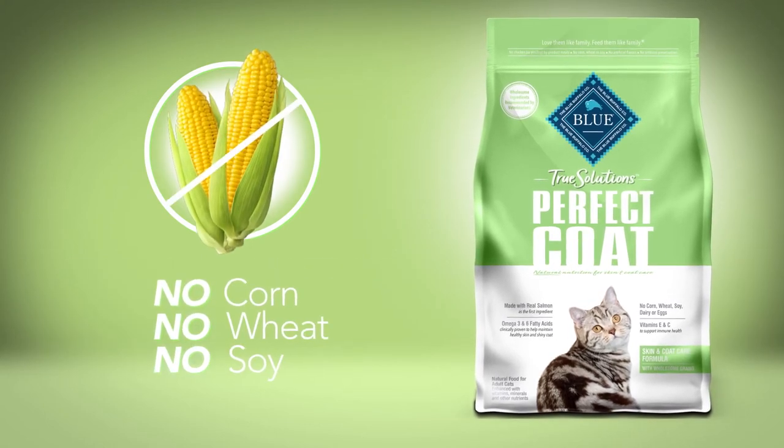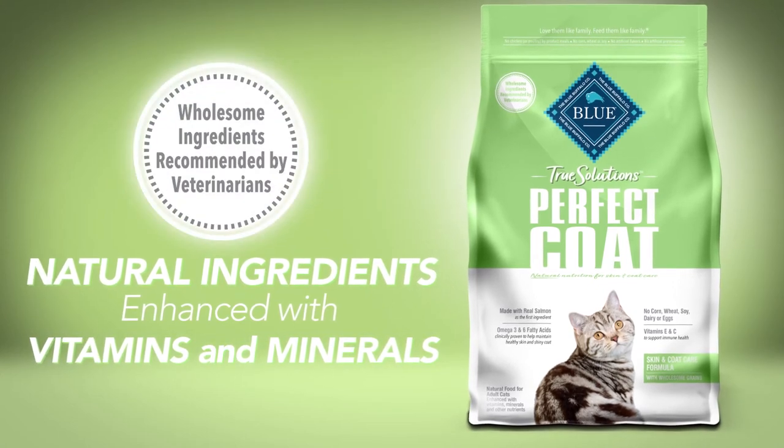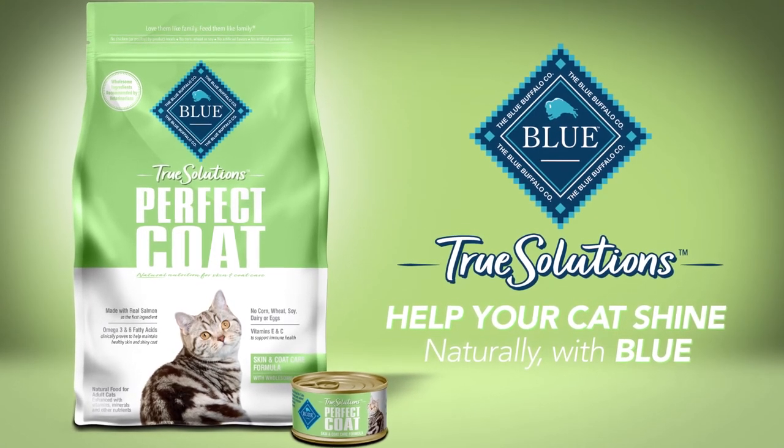Perfect Coat has no corn, wheat, or soy. And with natural ingredients recommended by veterinarians, True Solutions Perfect Coat is the ideal formula to help your cat shine. Naturally, from Blue.